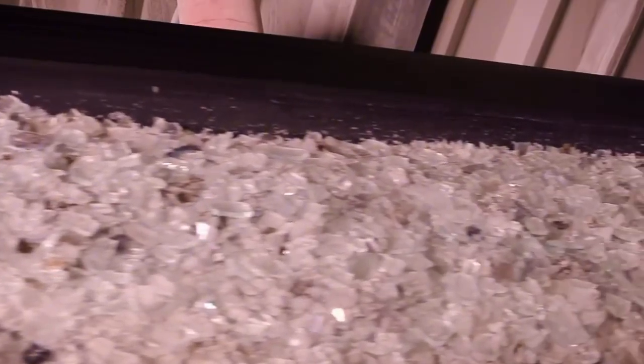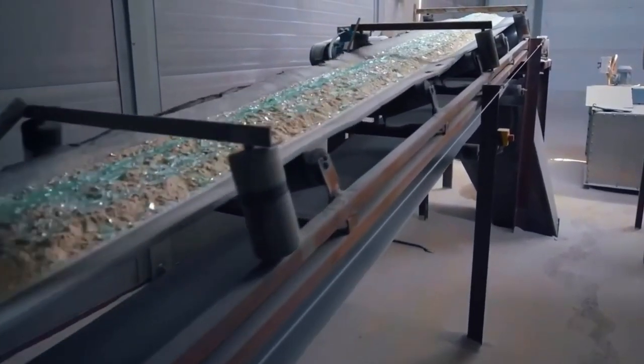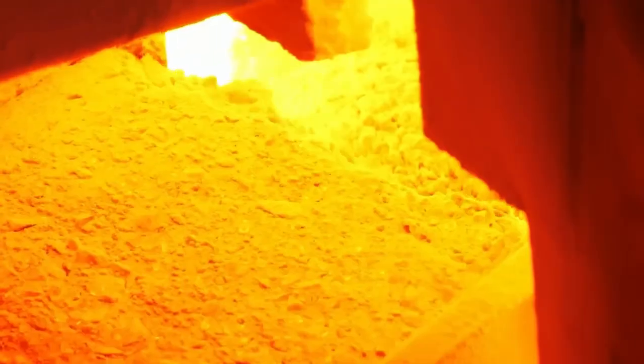Once perfectly pure, the cullet is mixed with sand, soda ash, and limestone. The mixture is then heated in furnaces hotter than molten lava — over 1200 degrees Celsius.